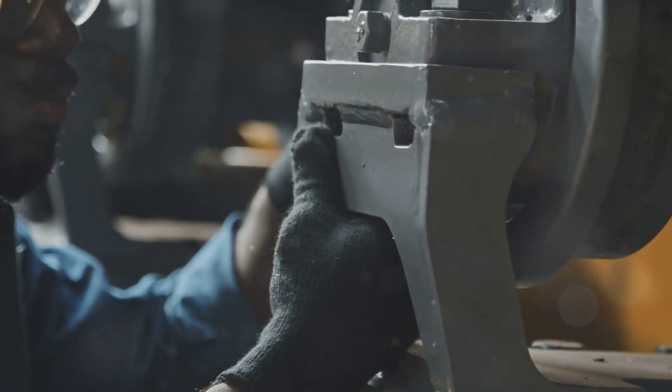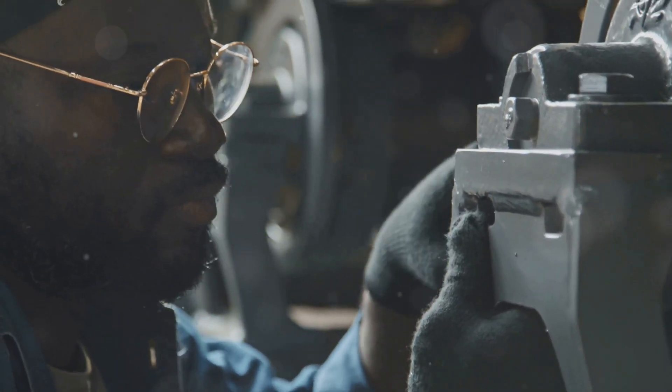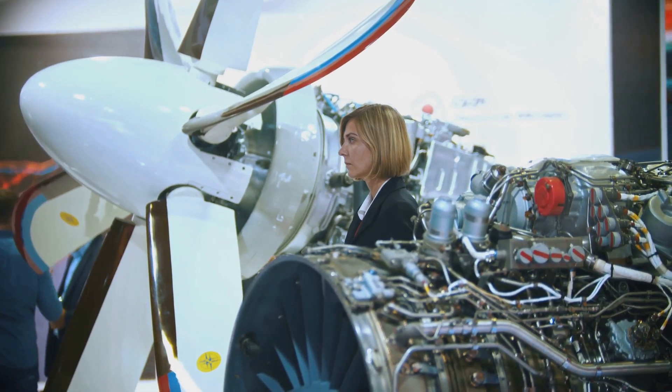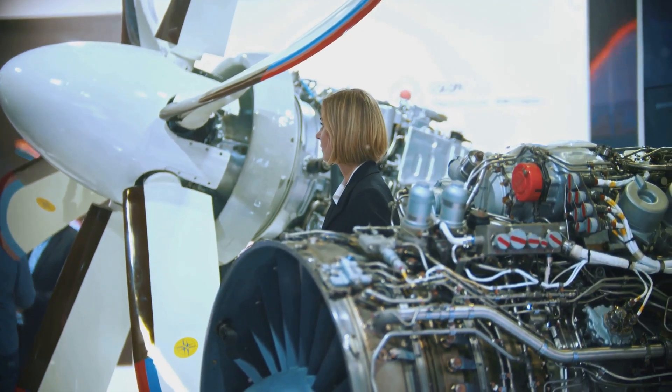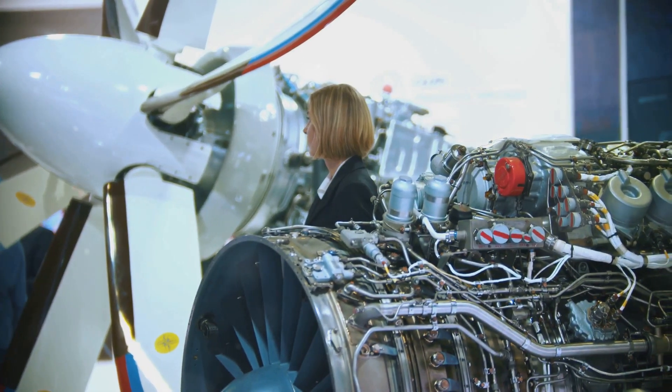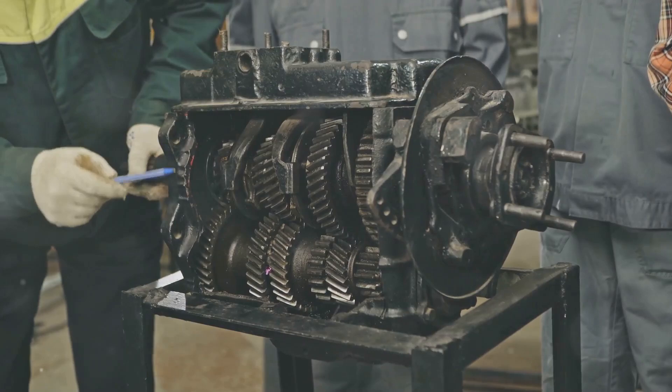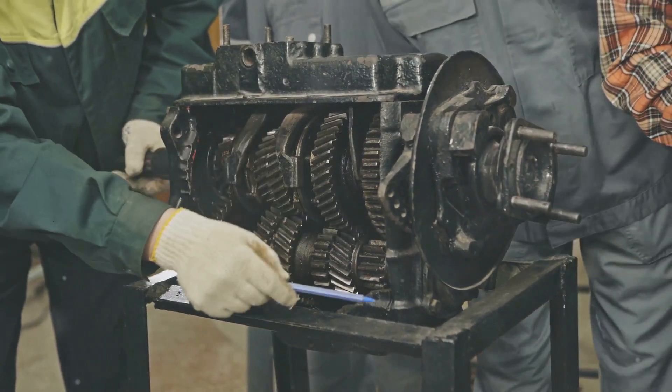Torque is a fundamental concept in physics and engineering, playing a crucial role in countless applications. From the simple act of opening a door to the complex mechanisms of a jet engine, torque is the unseen force that makes our world go round. Understanding torque is essential for comprehending how machines operate and how energy is transferred and transformed.